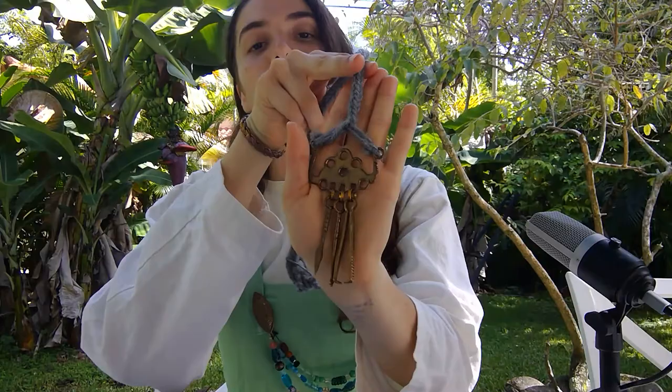Viking women would have also worn belts around their apron dresses, which would have been used to hold a variety of useful items that they would carry around in their day-to-day work. These would have included things like handkerchiefs — this one I embroidered — and also items like this, which contains a pair of tweezers, an ear spoon for cleaning earwax, and also a toothpick.